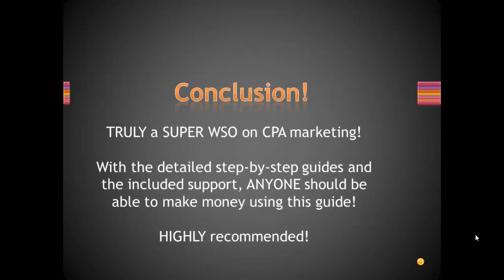So in conclusion, this truly is a super WSO on CPA Marketing. With the detailed step-by-step guides and the included support, anyone should be able to make money using this guide. It is highly recommended by me. If you've been thinking about getting into CPA Marketing but not really sure where to start, this is the guide for you. It is so step-by-step and will help anyone, no matter what your current level of knowledge in the CPA Marketing world, make money. So I highly recommend it, guys.